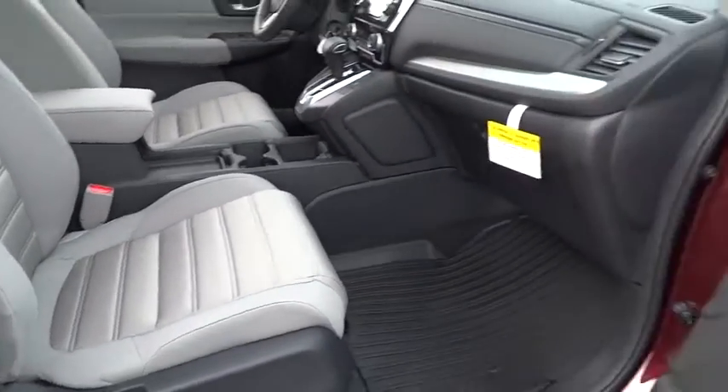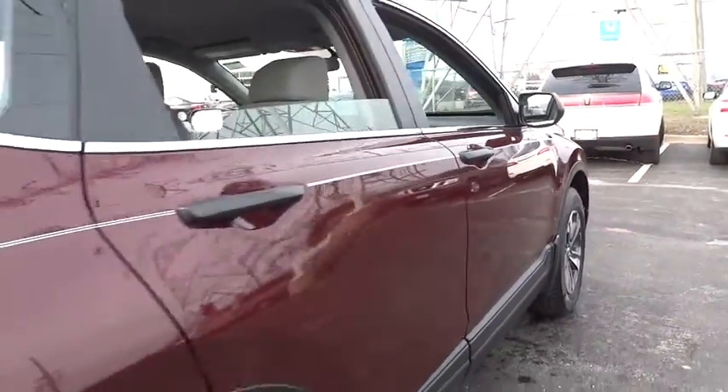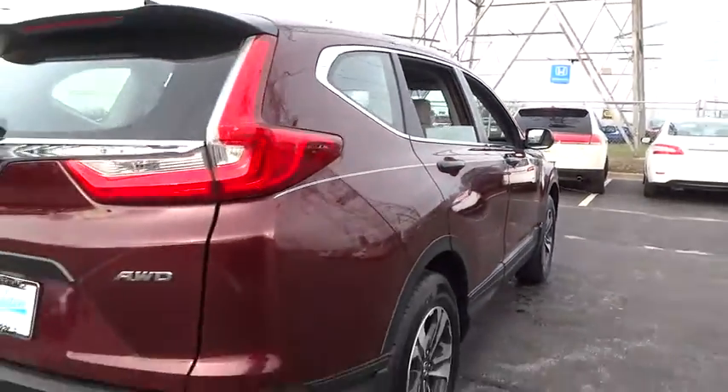Brake assist, tachometer, overhead console, panic alarm, remote keyless entry, tilt steering wheel, front reading lamps, front bucket seats.